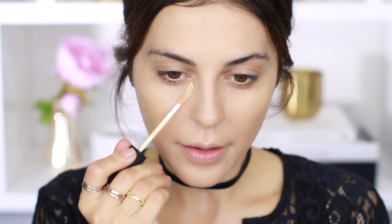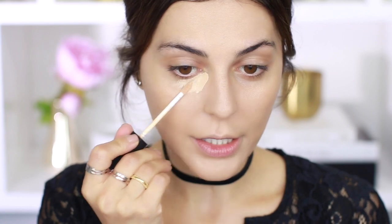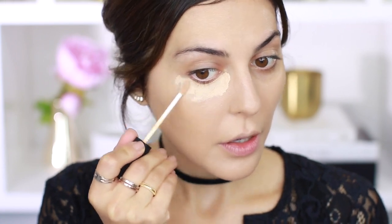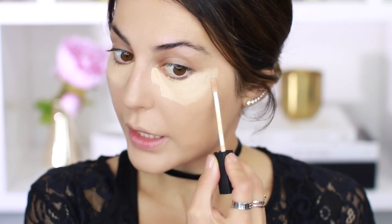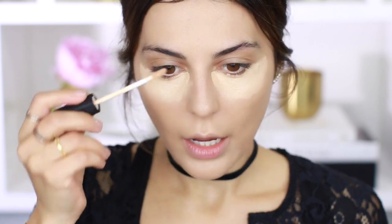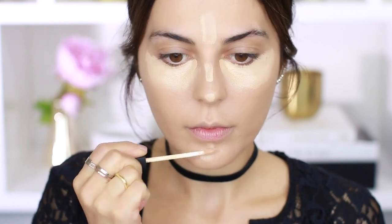Next I'm going to go in with my concealer — no surprise, it's the NARS Radiant Creamy Concealer in Custard. I'm still obsessed with this concealer because I think it's the best. I'm concealing and highlighting, which is why I'm going down so far, and then a little bit on the center of the nose. Blend away.